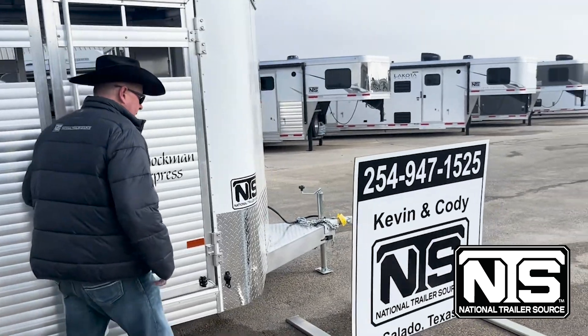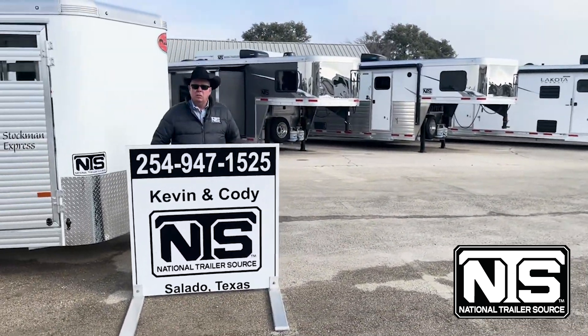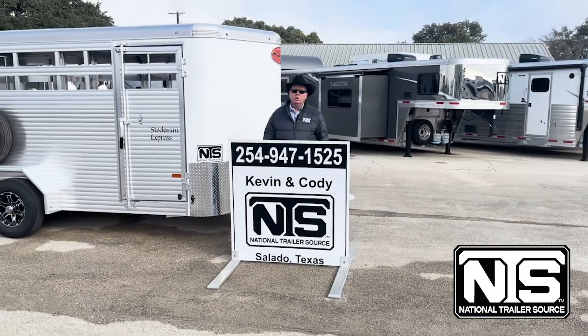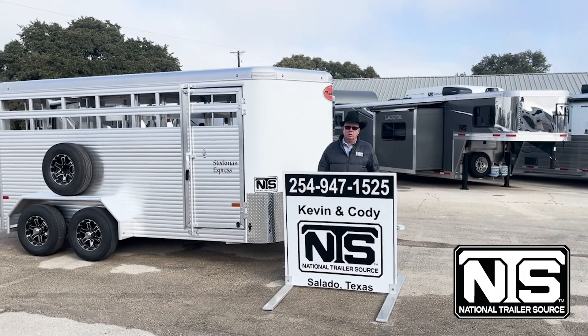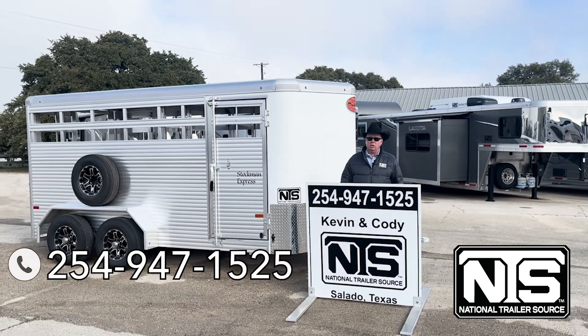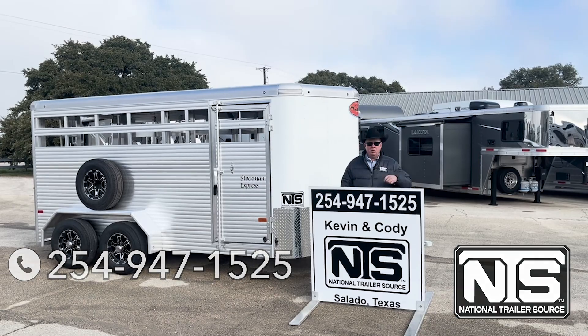This trailer is $21,899 — brand new Sundowner 2024 model. If you want to talk to a person and not a computer, give Kevin or Cody a call at 254-947-1525. We'll hook you up.